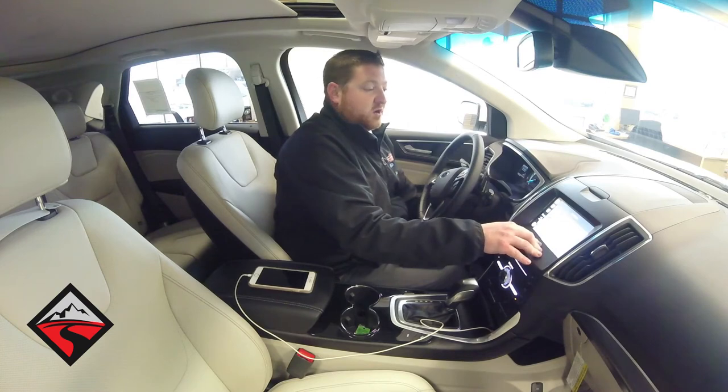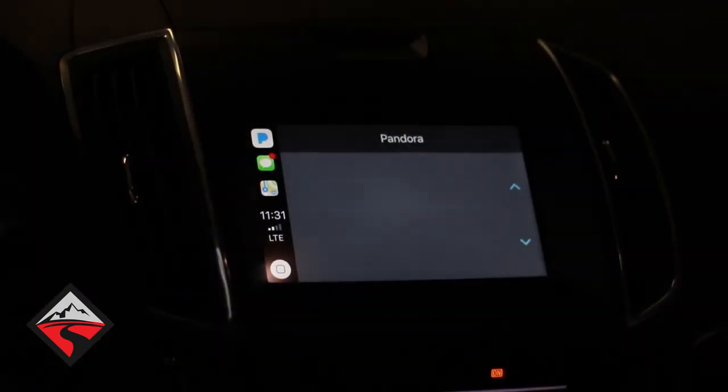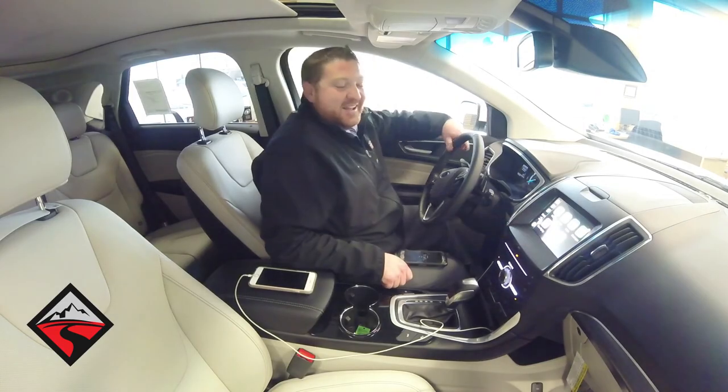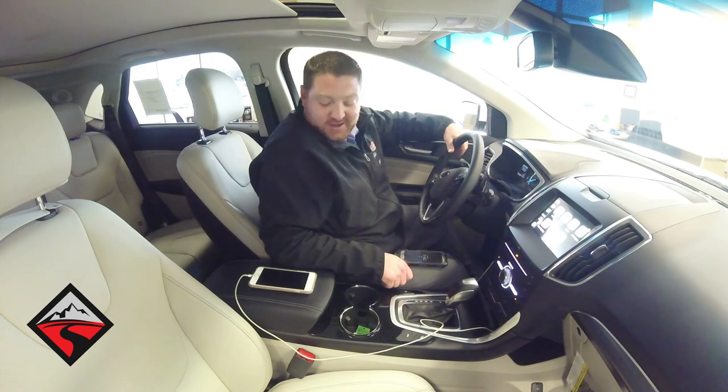If you have Pandora, it'll bring up all your Pandora icons and your music, or you can just shuffle through all your music. That's all for today here at Fremont Motors Sheridan — and that's Apple CarPlay.